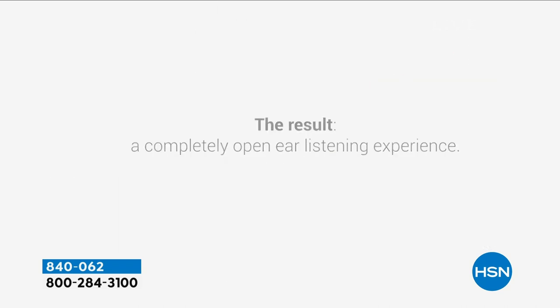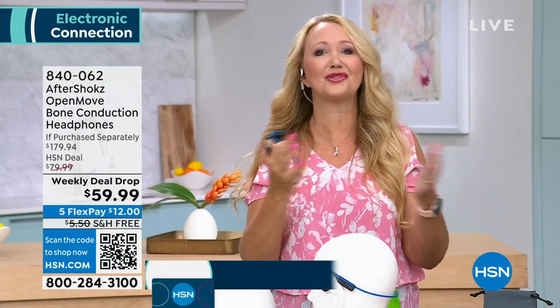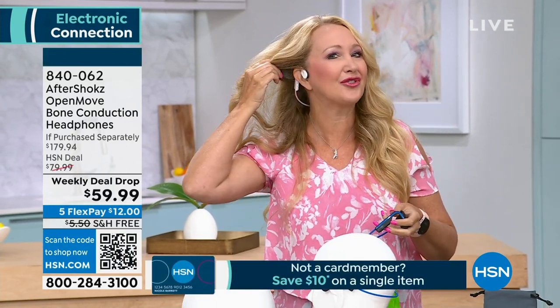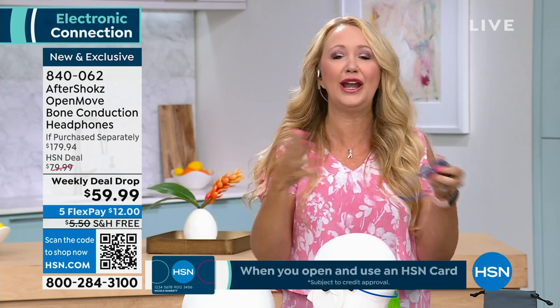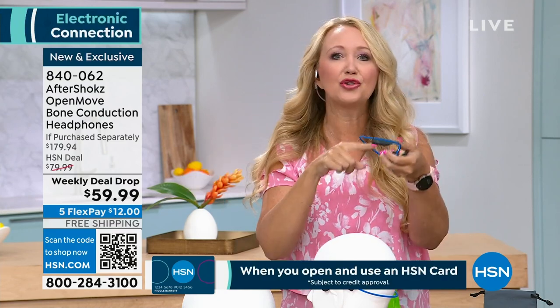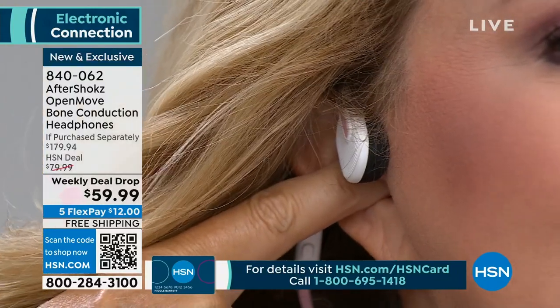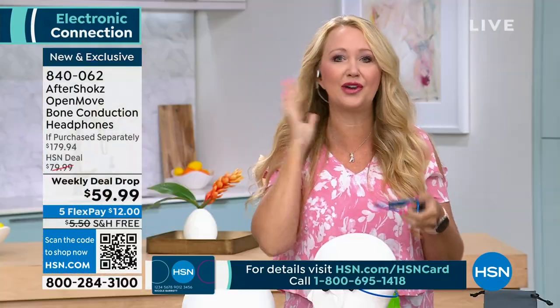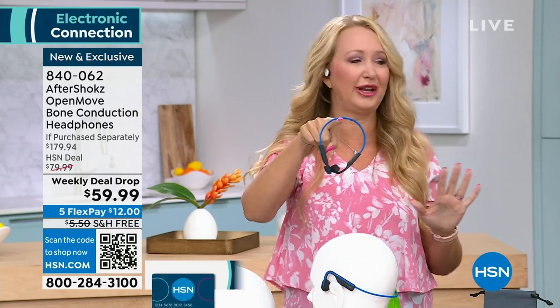The thing we love about this the most is that your ears are open. I've got an 8-year-old at home — if he needs me, I need to be able to hear him. With Aftershocks, you could be taking phone calls, doing your podcast, watching a movie — you can do it all and your ears are completely and totally open. They're so comfortable — they're only one ounce. It just rests right here, and because they're so lightweight, you'll completely forget you're wearing them.